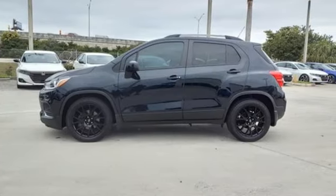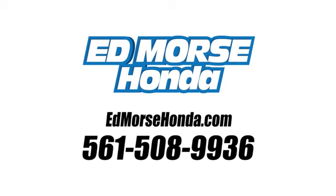Experience it for yourself today. Call us today at 561-508-9936. For value and for service, it's Edmarsh.